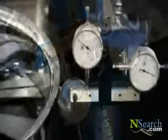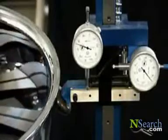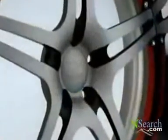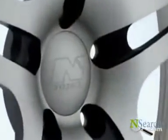Just as NewTek takes steps to ensure the quality of each component before assembling each wheel, we also check every wheel once it has been assembled to make sure that the final product meets the company's exacting standards for quality. Each wheel is checked for deviations in run-up and concentricity in four planes to ensure product integrity that is well above the industry standards.